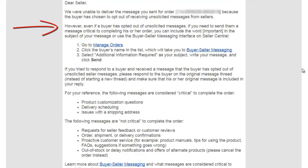Amazon says that even if a buyer has opted out of these unsolicited messages, if you need to send them a message critical to completing their order, you can include the word 'important' in the subject of your message, or use the buyer-seller messaging interface inside Seller Central.